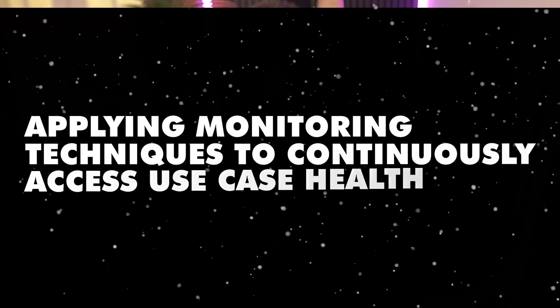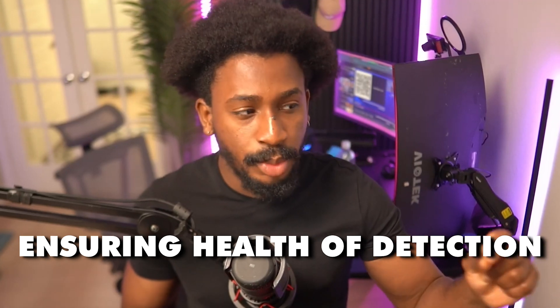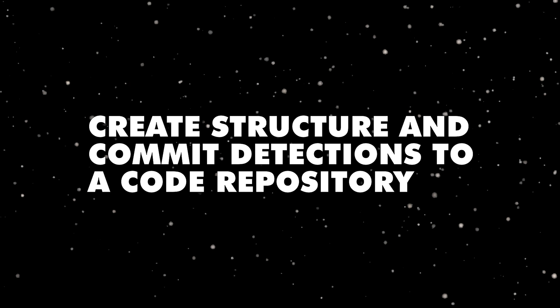Another thing I really like about this book is applying monitoring techniques to continuously assess use case health. After you've deployed and built your detections, ensuring you're continuously monitoring their health is super important — some things become very volatile in production even after being tested. Having practices and monitoring techniques to validate detection health post-deployment is critical, and the book covers that.